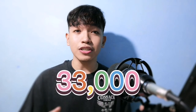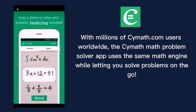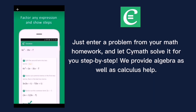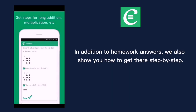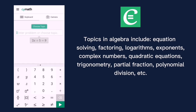Our top three is Cymath, with a very good rating of 4.4 and a total of 33,000 plus downloads in Google Play Store. With millions of Cymath.com users worldwide, the Cymath math problem solver app uses the same math engine while letting you solve problems on the go. Just enter a problem from your math homework and let Cymath solve it for you step by step. Topics in algebra include equation solving, factoring, logarithms, exponents, complex numbers, quadratic equations, trigonometry, partial fractions, polynomial division, and more.